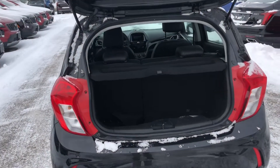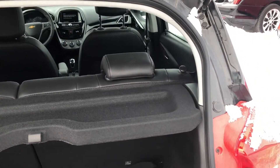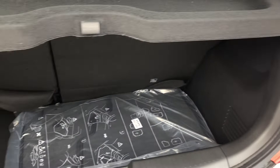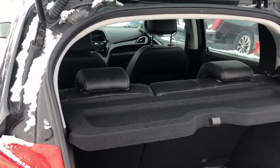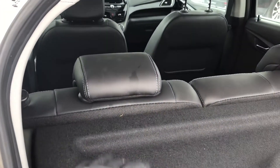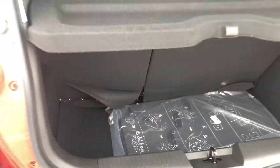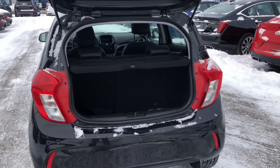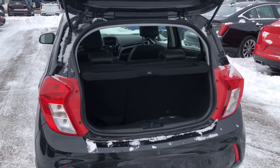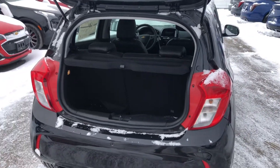With the rear liftgate open we can see just how much cargo capability this vehicle has. We have a deep storage area and a cargo divider on top, allowing you to set things on top or in the storage area. It's great for whatever you might need — taking kids to hockey, going to the grocery store, whatever life throws at you.